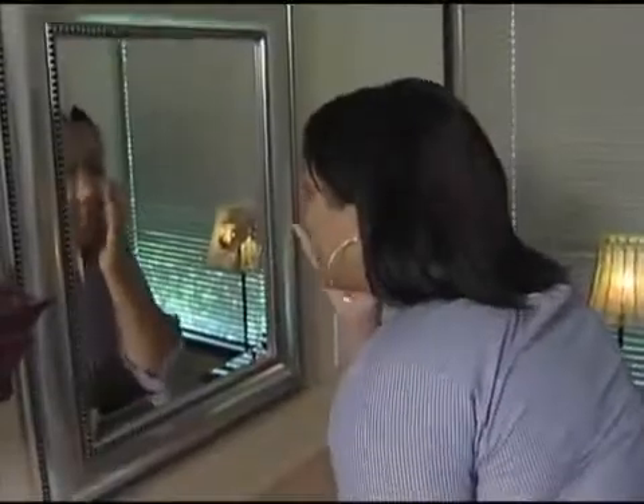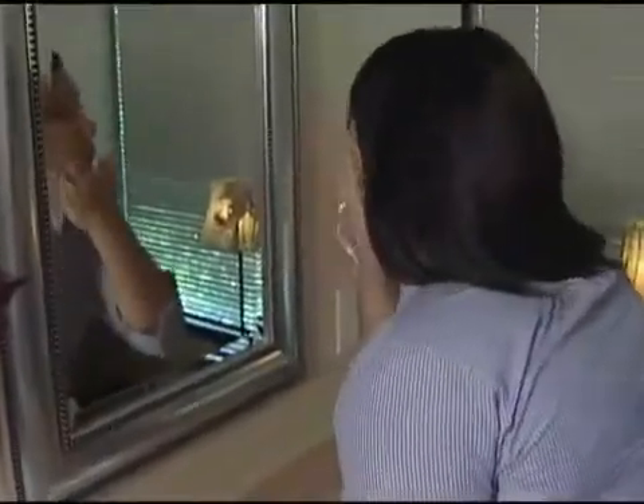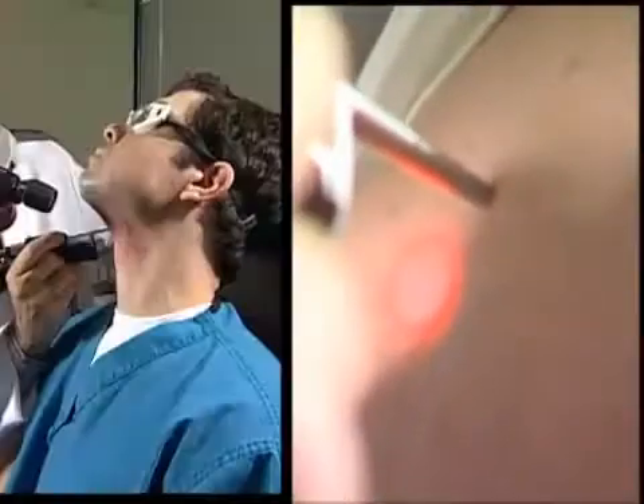Patients admit there's only a tiny bit of discomfort. There's no pain. It feels like somebody's snapping a rubber band, but it's no pain. You do know something's happening, but is it jump out of the chair? No, you hardly even flinch.